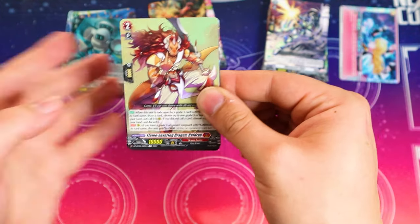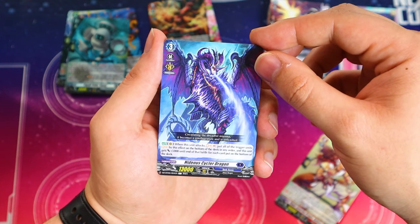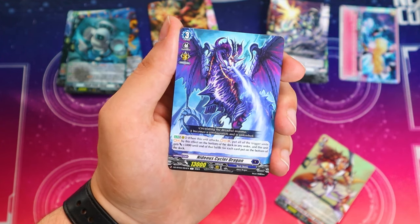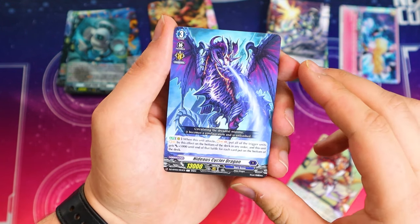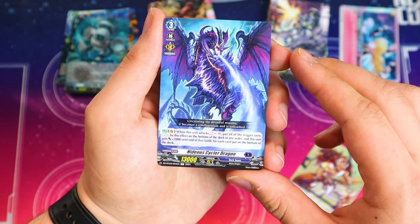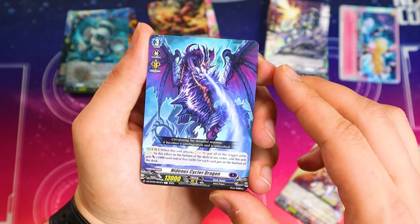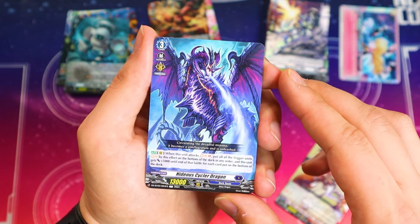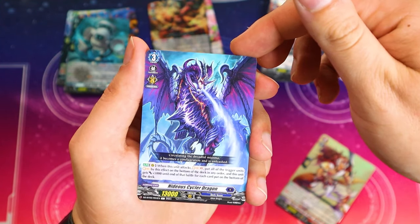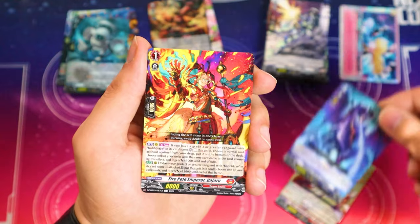This looks like a Code of Blaze support card — I remember seeing pictures of this. When this attacks, you Soul Charge two and put all the trigger units in your soul to the bottom of your deck in any order, and it gets 5k at the end of battle for each card put at the bottom. This card is really, really good. This would be really good in Chrono Jet just because you fill your soul and you're also deck thinning. That's kind of awesome.